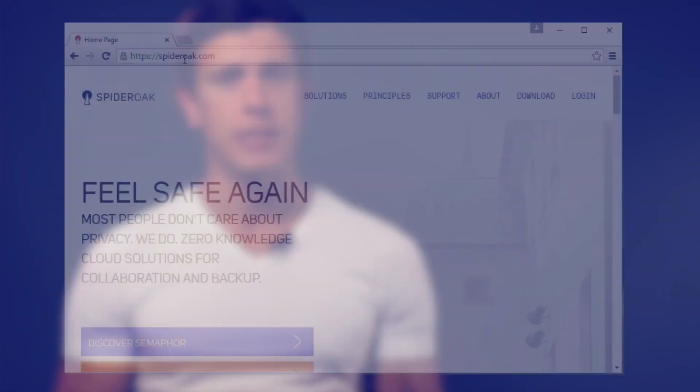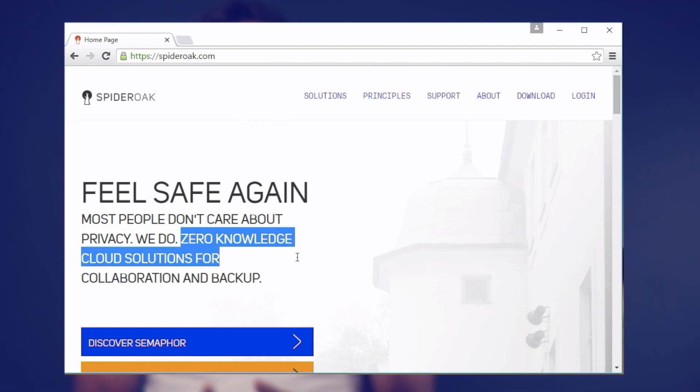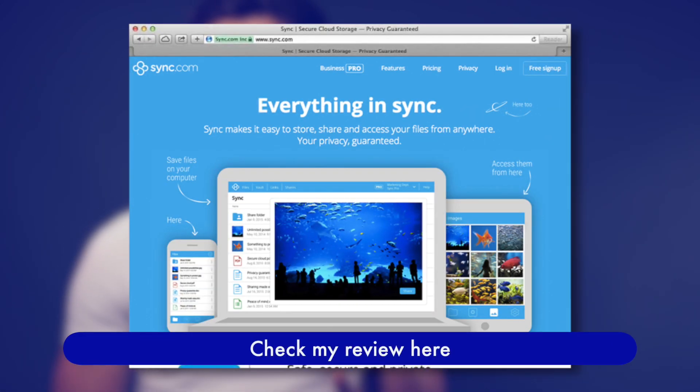When I first started getting into the cloud backup and synchronization industry, SpiderOak was one of the providers that really stood out because back in 2012, they were the only ones taking privacy seriously. Now, there are several other cloud storage companies that do a really great job at the privacy game — for example, Sync.com.